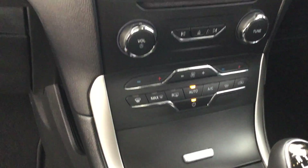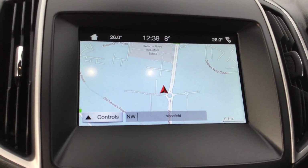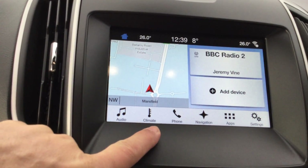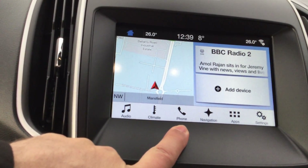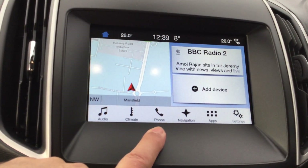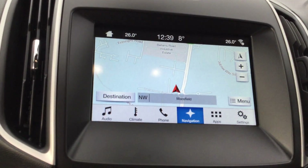Dual zone climate control. We've got Microsoft Sync 3, the latest operating system offered by Ford — it's all instant touchscreen. If I just go to the home button there, you've got audio controls, climate controls, phone controls. The phone controls include Bluetooth telephony and Bluetooth audio streaming so you can play all your favourite music, whether it's from a streaming service or your own personal music stored on your phone.